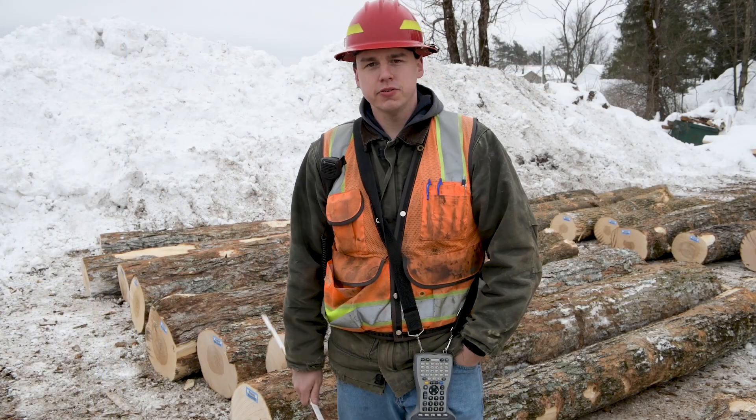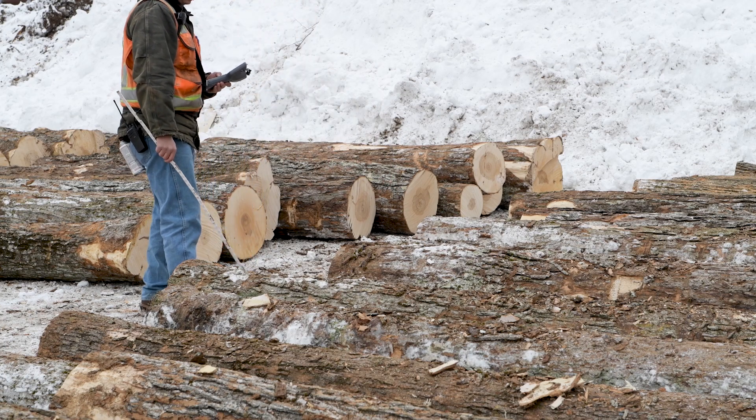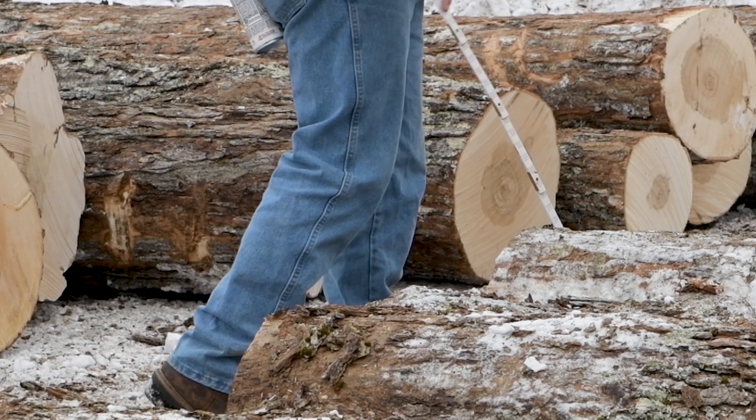My name is Justin Yauze. I'm the log yard manager at the Bailey Lumber Boonville facility. We receive on average 50,000 feet a day, and that comes from mostly northern New York and the Adirondack Corp.